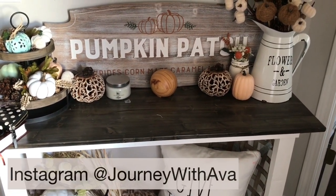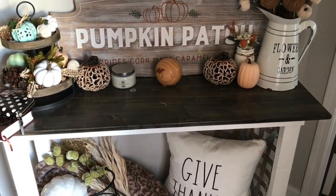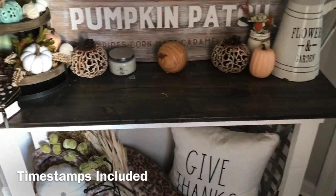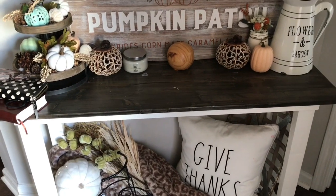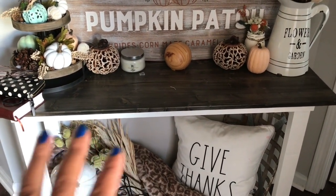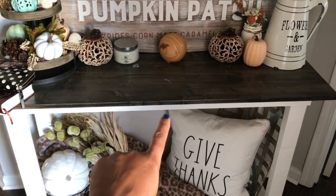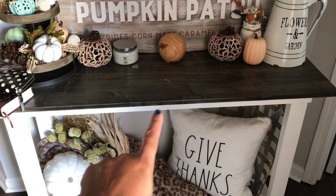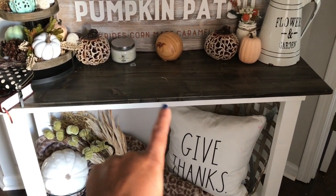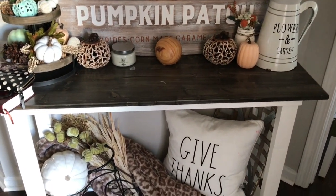If you saw some of my fall videos, you know that this was a big area that I decorated — it's really kind of been like a catch-all space sometimes. Nevertheless, we're going to get this space decorated. We used to have a glass table here and we traded it out for this table — we had this made. Oh my gosh, I love love love this table. Found it off Facebook Marketplace — a guy who makes them — super affordable!